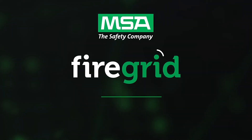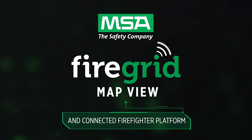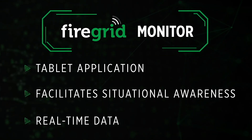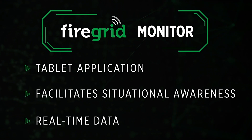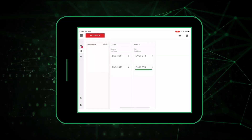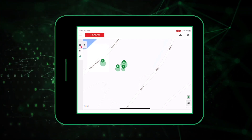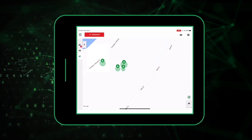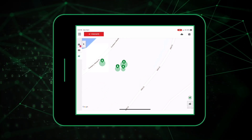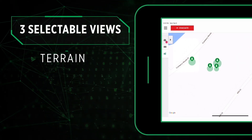No matter what your current process is, let me show you what you can do with MSA's Fire Grid map view and connected firefighter solution. Starting at the Fire Grid monitor dashboard, click on the map view icon to display the map. Right away you'll see markers that indicate the estimated location of each team member outside a structure. You can change the map type to three views: terrain view,